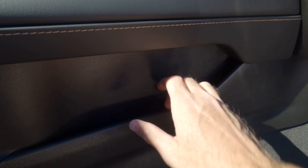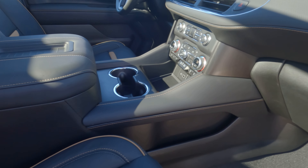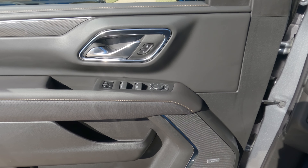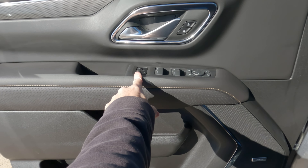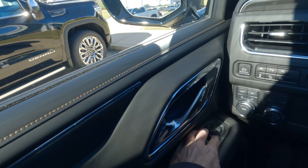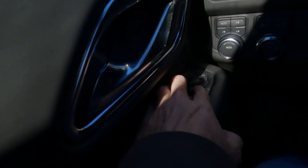There are a lot of different storage options throughout the interior. On the driver's side door you'll find extra features including seat memory and controls for the mirrors. The vehicle has power-folding side-view mirrors, which you can set to automatically fold when you walk away from the vehicle.